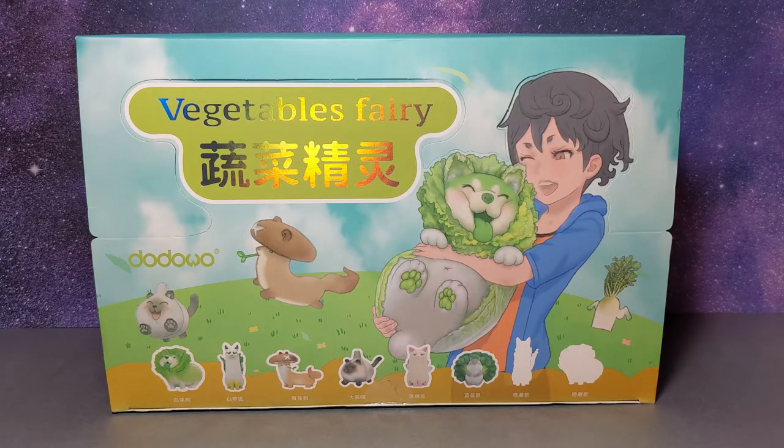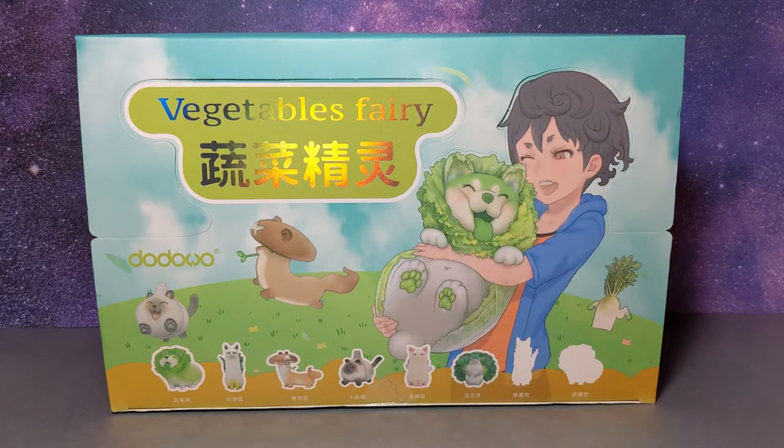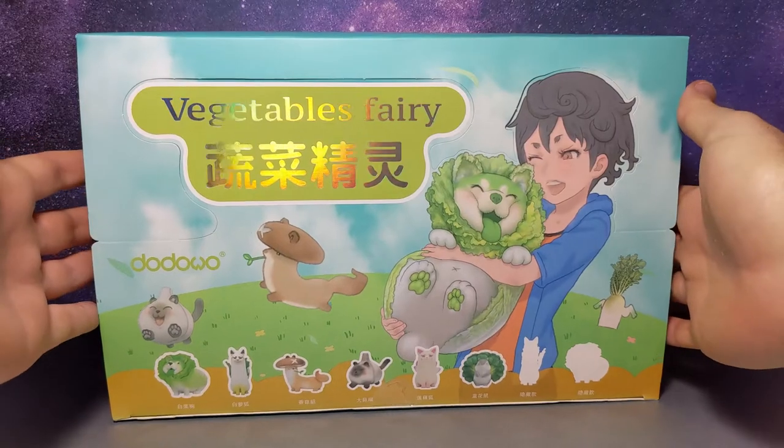Hi everyone, Digga here, and I have a blind box set of vegetable fairy minifigures based off of Ponkichi M's fairy tale vegetable animals. These are made by Dodowo, a separate company, and I got this box on Amazon Japan. I'm really excited to take a look inside — can you dig it?